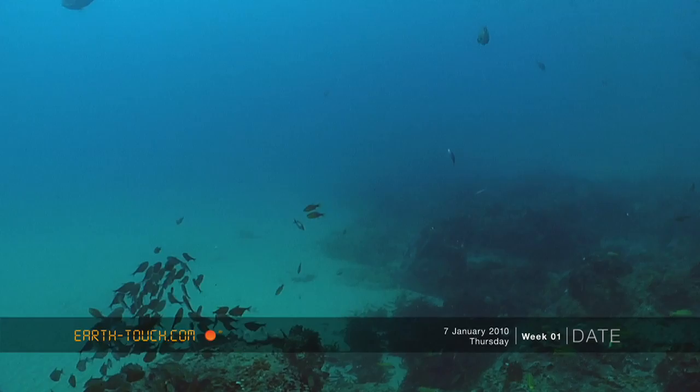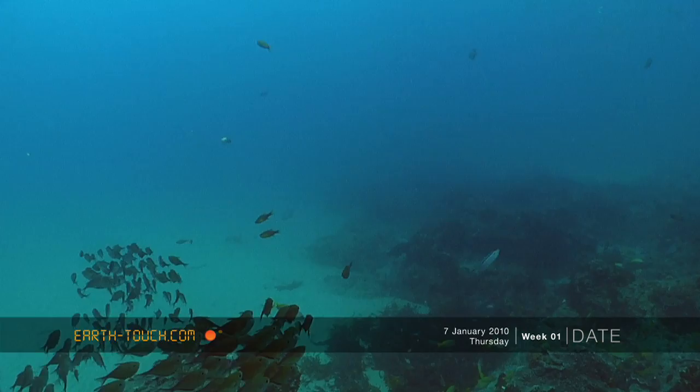For the second dive of the week I headed out to Steve's Ledge, which is a small shallow inshore reef that runs parallel to the coast.